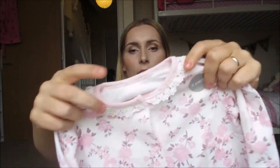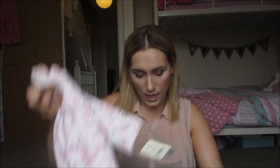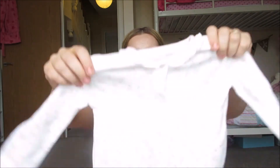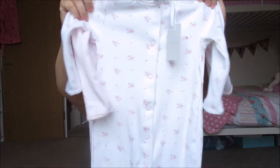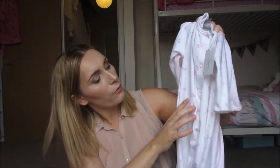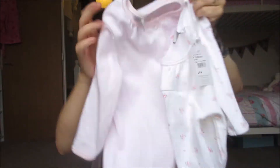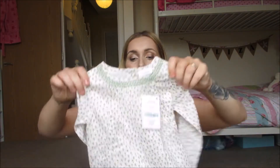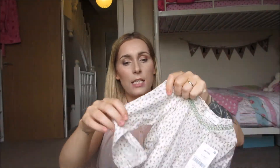I then went to Asda and picked up these baby grows — really pretty good quality with a little frill around the neck. They come in a pack of three and were £10 for all three, so really good value. I also went to Debenhams and picked up some more baby grows — a pack of two with a white flowery one and a pink stripe one, and they were £14 for the two. Really pretty, lovely for keeping her warm at night.